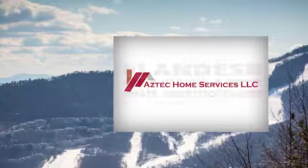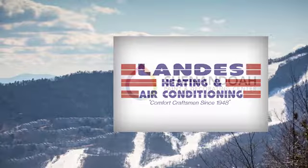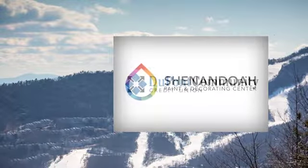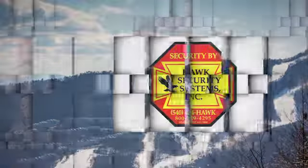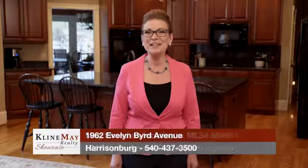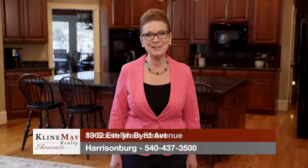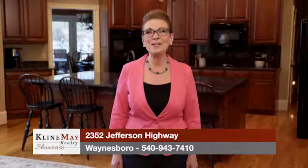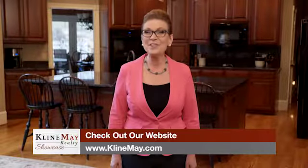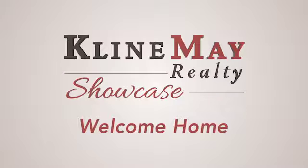The Klein May Realty Showcase, brought to you by Aztec Home Services, Landis Heating and Air Conditioning, Shenandoah Paint and Decorating Center, DuPont Community Credit Union, and Hawk Security Systems. For more information about any of the properties you've seen on today's show, stop by our main office on Evelyn Byrd Avenue in Harrisonburg, or one of our branch offices — downtown Harrisonburg, downtown Broadway, or our Augusta County office in Waynesboro. You can always interact with us on social media or visit KleinMay.com. Thanks for watching our show. We'll see you next week. Welcome home.